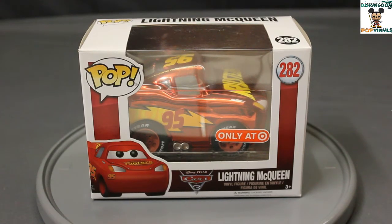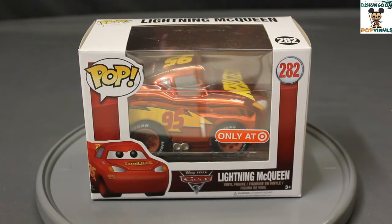Hey guys, Travis here from PopVinyls.com and DizKingdom.com. Today I want to take a look at the Target exclusive Lightning McQueen from Cars 3. This is the McQueen that features the metallic paint job as featured in the movie. So let's take a closer look.